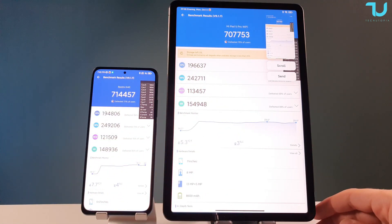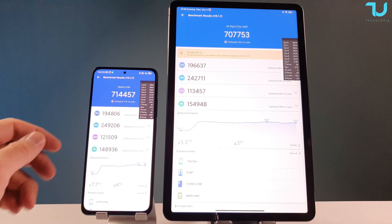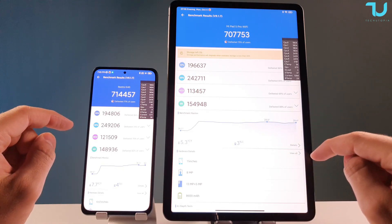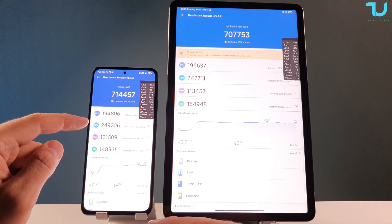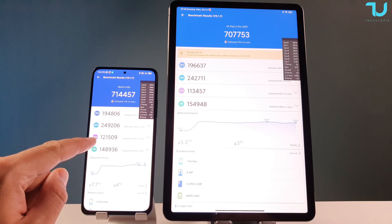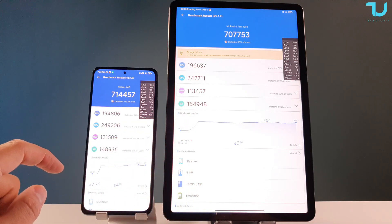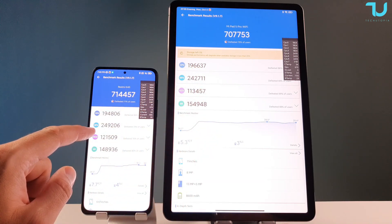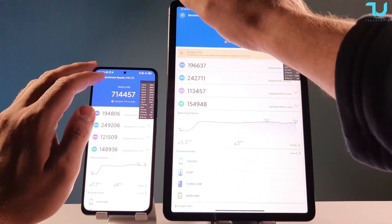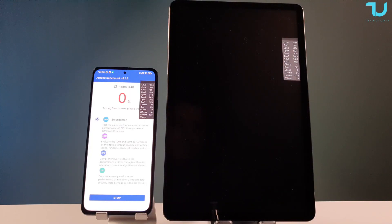Battery temperature is very important — always follow it. Similar scores overall: the Redmi K40 / Poco F3 has a slightly higher score, particularly in memory and RAM. The Mi Pad 5 Pro has a higher UX score and CPU score, while GPU score is slightly higher on the Redmi K40. Let's rerun both while they're still hot for a second round.